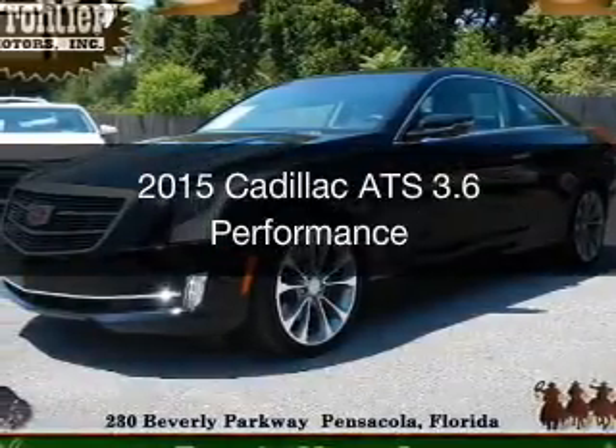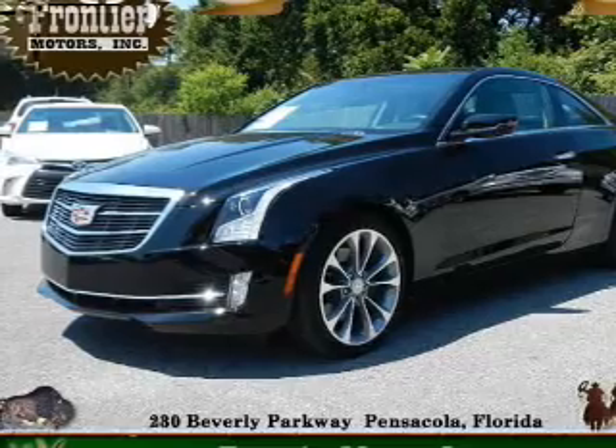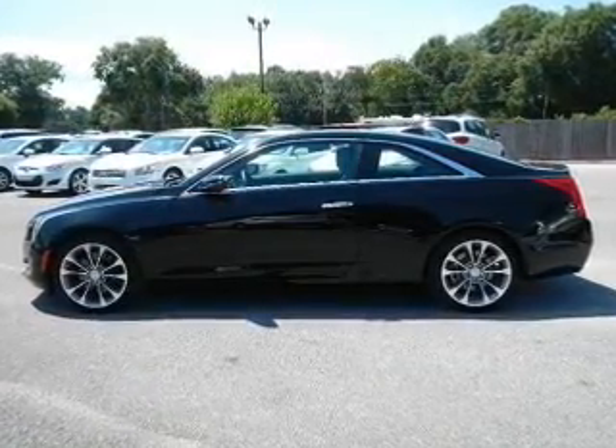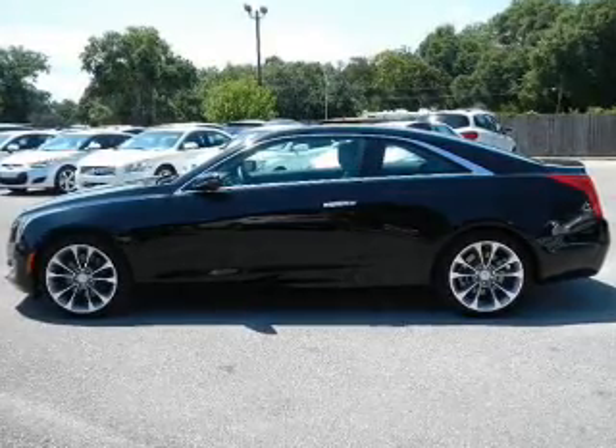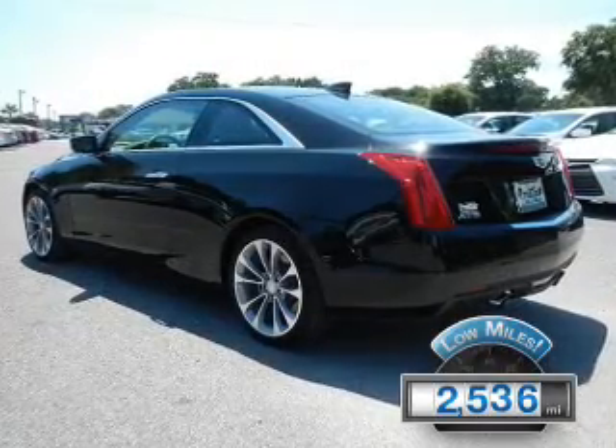This is a used 2015 Cadillac ATS. It's powered by rear-wheel drive, a 3.6-liter six-cylinder engine, and a six-speed automatic transmission. With fewer than 3,000 miles, this vehicle is like new.